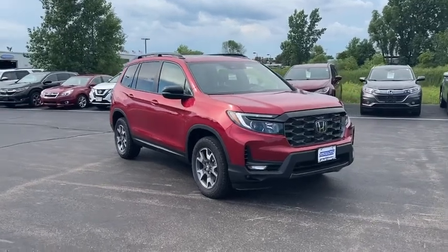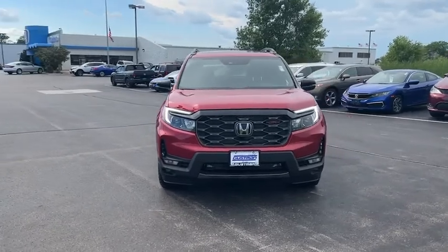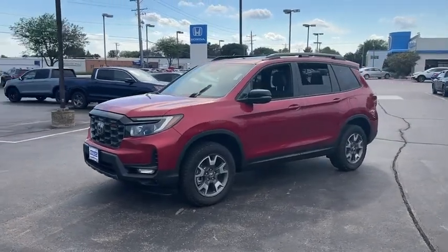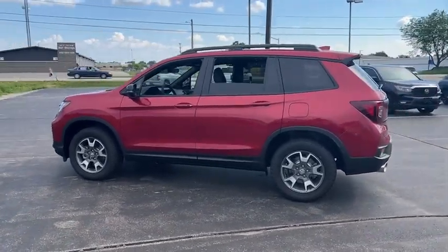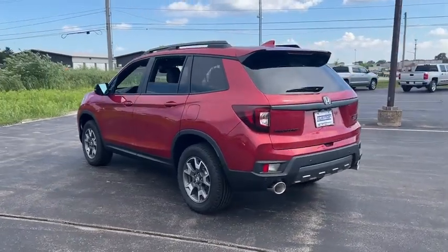Take a ride in the 2022 Honda Passport. This compact SUV from Honda is a good compromise of size and comfort. The compact design lets you maneuver well through heavy traffic while still having ample space to carry most anything you need. The Passport, which was assembled in Lafayette, Indiana, also gives you the comfort of Honda reliability and quality.